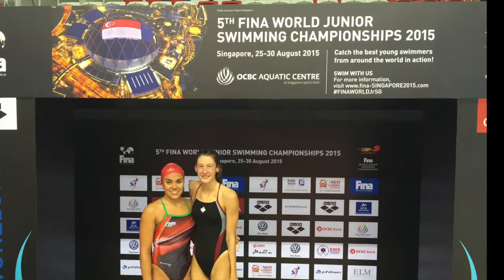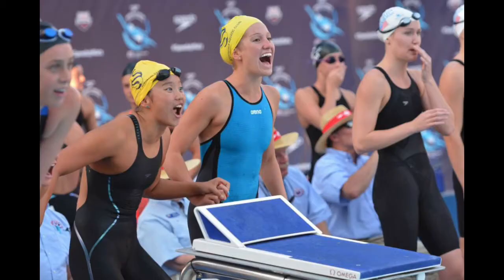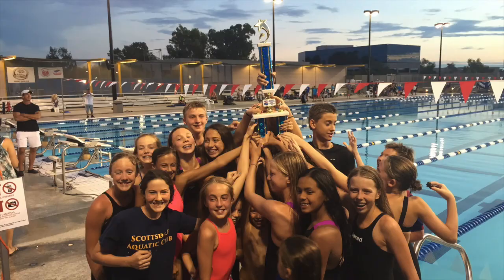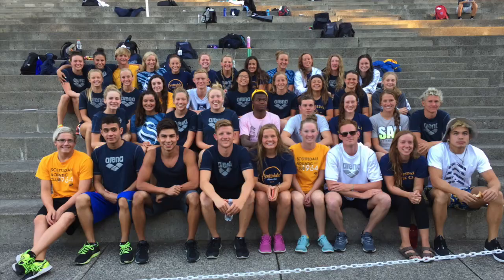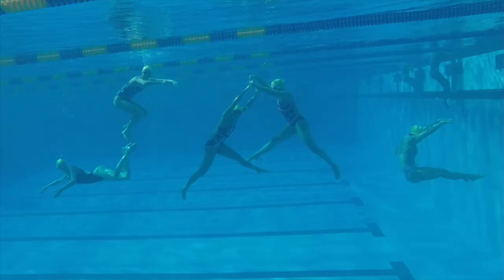We've just come off a fantastic summer of swimming, highlighted by three swimmers representing our club at the Junior World Championships in Singapore. Those swimmers brought home seven medals total, three gold medals — a fantastic performance from our kids. We also had three new Olympic trials qualifiers, and our age group kids won our state meet and our sectional meet. It's really been a fantastic summer.